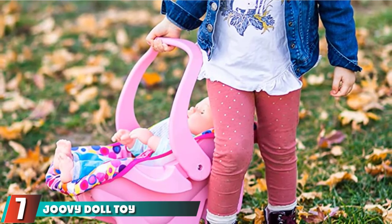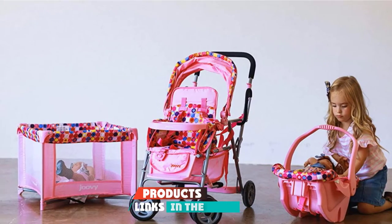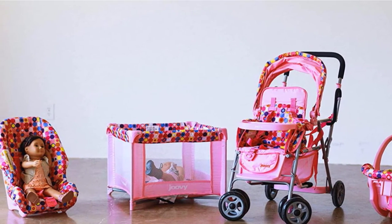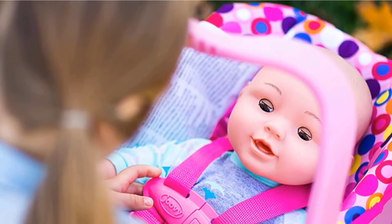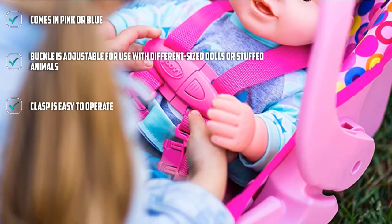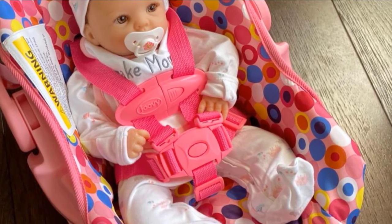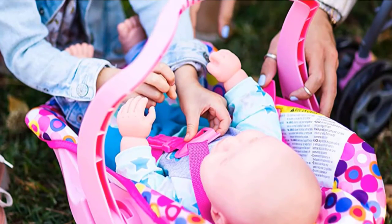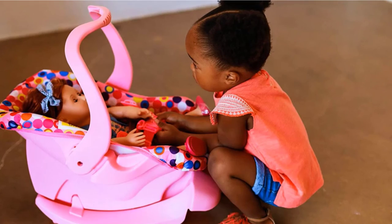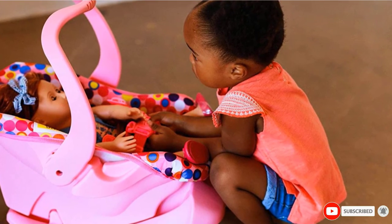Moving on to the next at number 7 with the Juvie Doll Toy Car Seat. It comes in blue dot or pink dot, so it's perfect for boys or girls. Your toddler can buckle in baby dolls or stuffed toys to keep them safe and secure. Clasping and unclasping the buckle improves fine motor skills, and most 2-year-olds can use the buckle without help. The buckle is also adjustable. It functions like a real car seat with a crash-tested safety base and a carrying handle. The base also separates from the car seat to become a rocker.